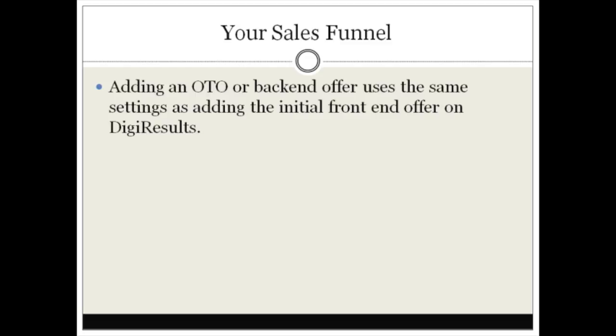Adding a one-time offer or a back-end offer actually uses the same settings, so it's very easy to add. It's the same as adding the initial front-end offer on Digi Results. Everything I'm going to cover — the sales page, the thank-you page, and the checklist — is basically the same for the one-time offer and the back-end offer. You will need an additional sales page and thank-you page for each of those products.